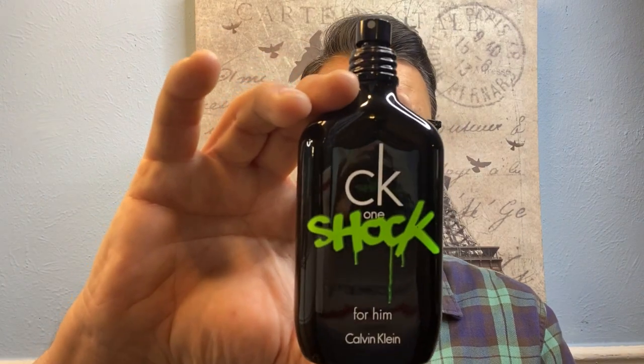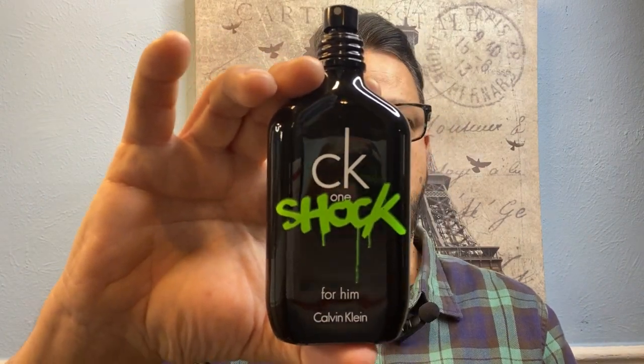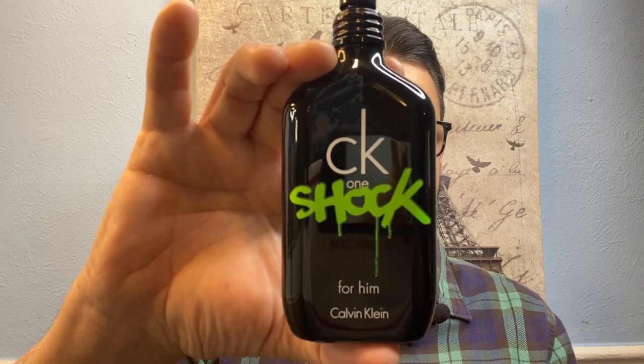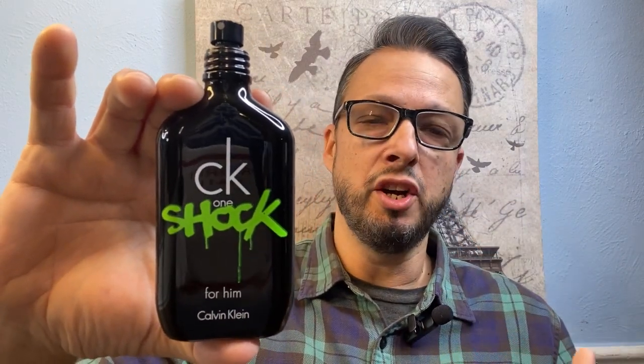The next fragrance is another amazing cheapy — really really cheap. On Fragrance Net this is $24, but I got it cheaper at Marshall's, TJ Maxx, or Burlington Coat Factory. CK Shock is one of my favorite fragrances. It's a really nice tobacco fragrance — the tobacco is not harsh, it won't scare you away if you don't like tobacco notes. It is really smooth and mass appealing.